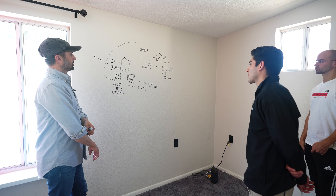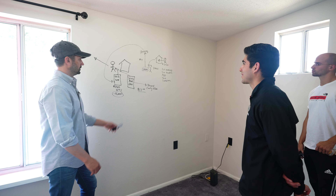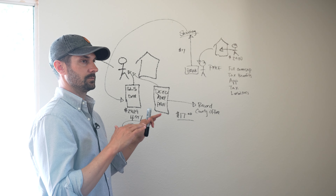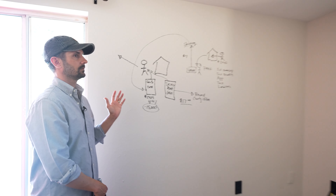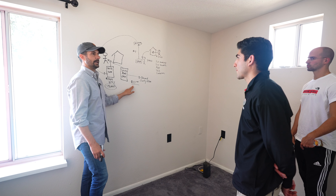So pretty simple. All you did was pay $17 to take the deed out of my name and put it in your name. That literally is as basic as it gets.